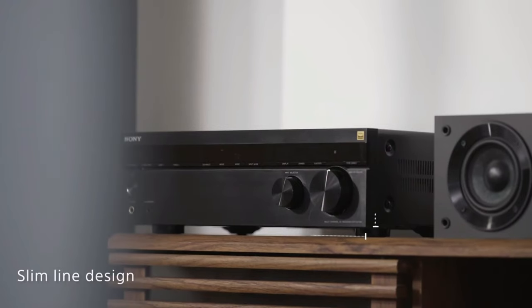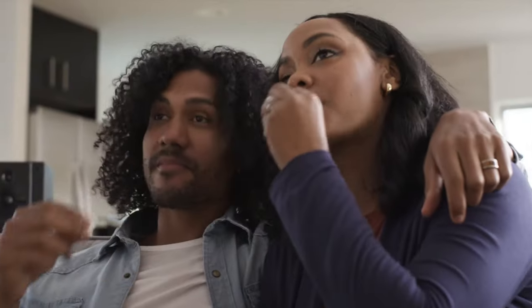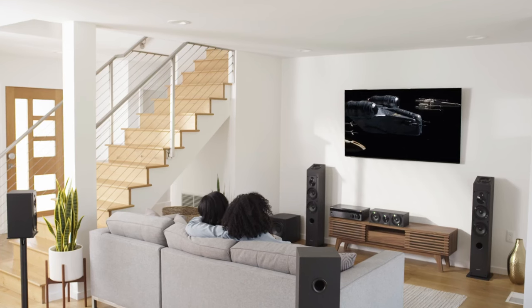To further expand your set, consider adding on the three-way speaker system with four drivers to bring the studio right into your living room.